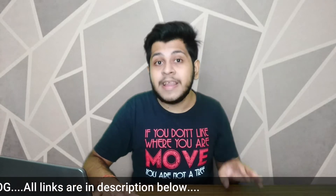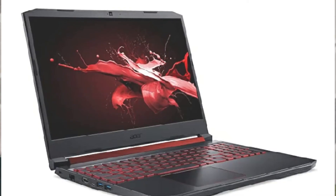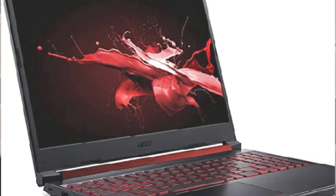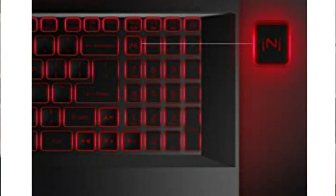Our 3rd number laptop is the Acer Nitro 5. It features a Ryzen 5 3550H quad-core processor, 512GB SSD for a smooth experience, RAM expandable up to 32GB at 2400MHz, and NVIDIA GeForce GTX 1650 dedicated 4GB graphics with GDDR5 memory type. The display is Full HD 1080p, and it has a full-size backlit keyboard.